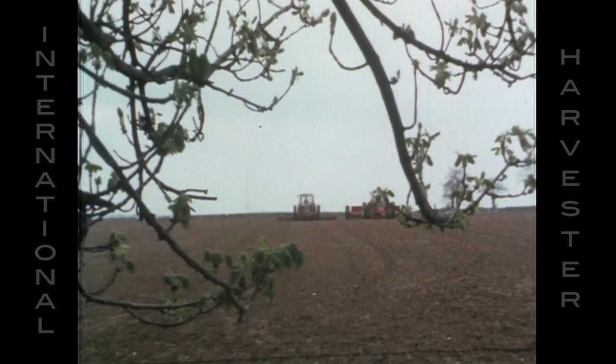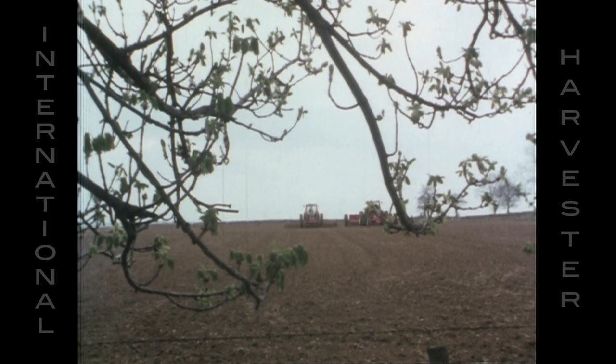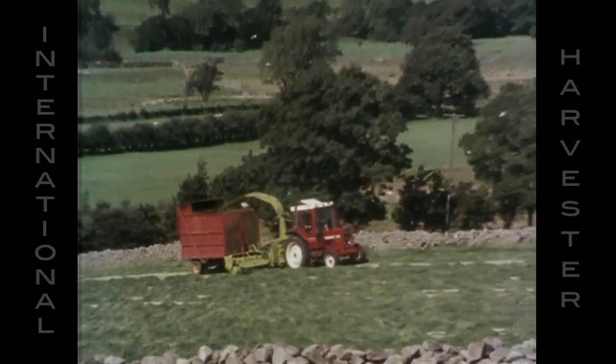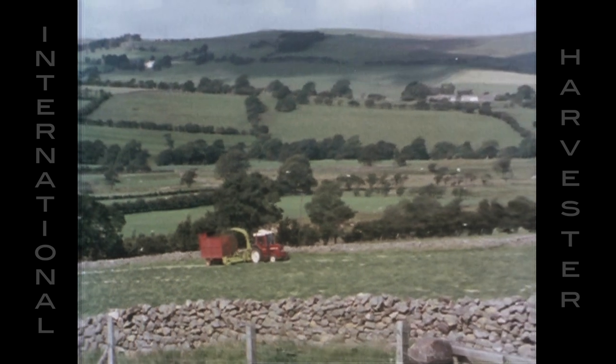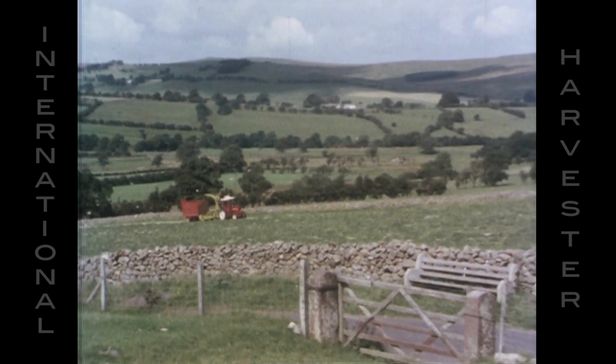Today, Ron uses International tractors to do all the work on three different farms, and every year he shares a profit. His genuine enthusiasm for international equipment is based on experience, and it's shared by successful farmers all over Britain — people like Ernest Coulthard, who runs this 140-acre farm near Carlisle. He's used international tractors for years.